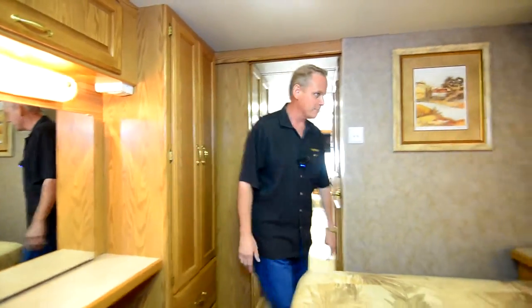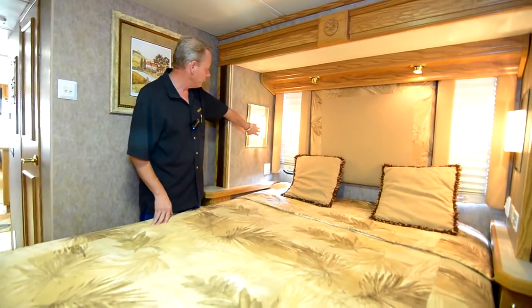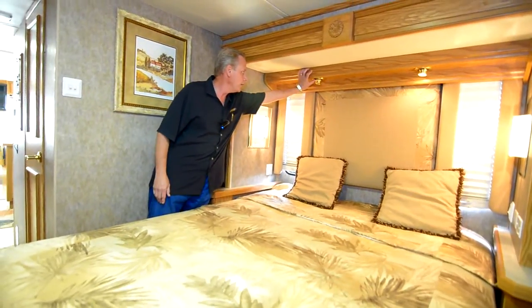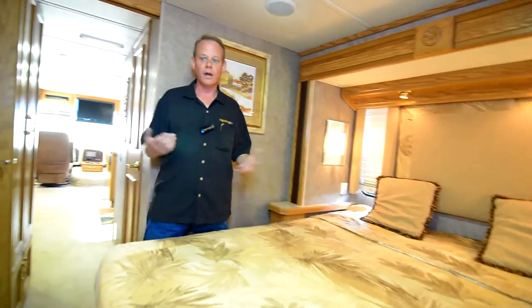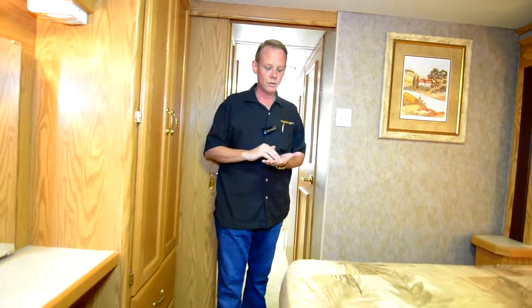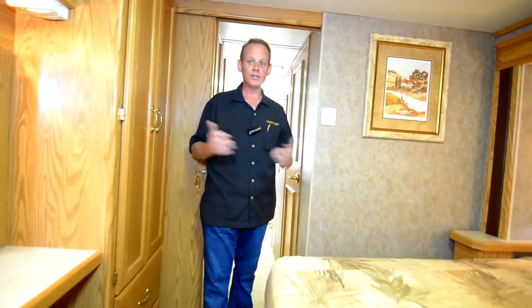Over here we've got a queen-size bed with the factory bedspread in beautiful condition — I don't see any wear or tear on it. These really nice wall sconces feature decorative glass with a mirror background. We've got a padded cushion headboard and a couple of little reading lights you flip on with a switch on the side wall. Inside this coach is just clean as a pin. The carpet's really nice back here, no leaks in the ceiling. This is a great way to get into a reliable, easy-to-maintain 30-foot coach you can take into state and national parks, very easy to maneuver, and with that Workhorse chassis you'll have plenty of power.